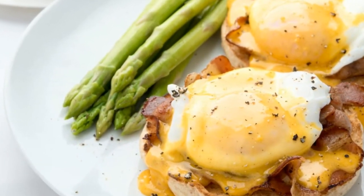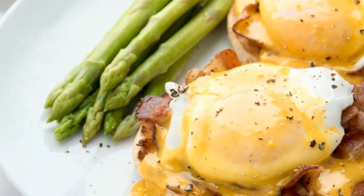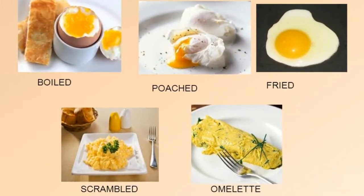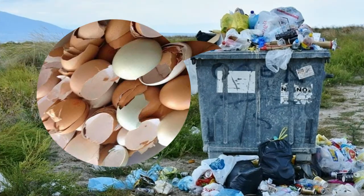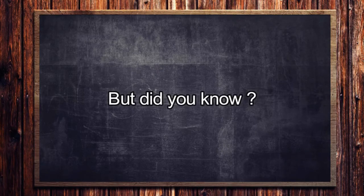If you're like me, you love making some eggs for breakfast every morning. Whether you're a scrambled, over-easy, or poached eggs kind of person, you're probably tossing your eggshells in the garbage. But did you know?